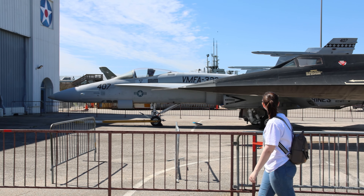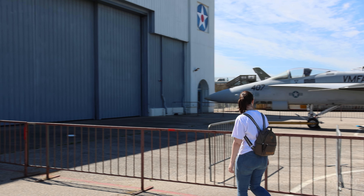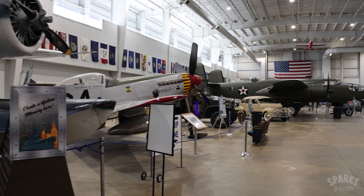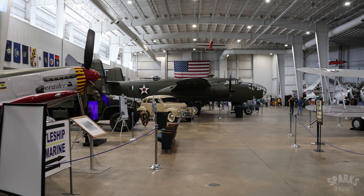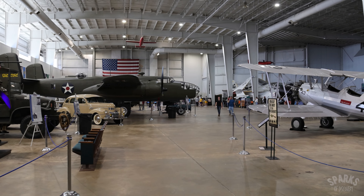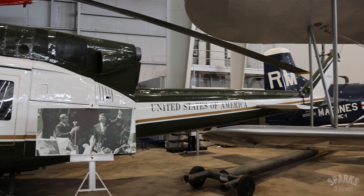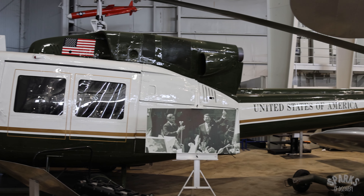We spent nearly an hour just exploring the outside exhibits before making our way into the aircraft pavilion. Inside the hangar, there are some incredible aircraft on display, including one of the Marine One helicopters used by several US presidents, from Richard Nixon to George H.W. Bush.